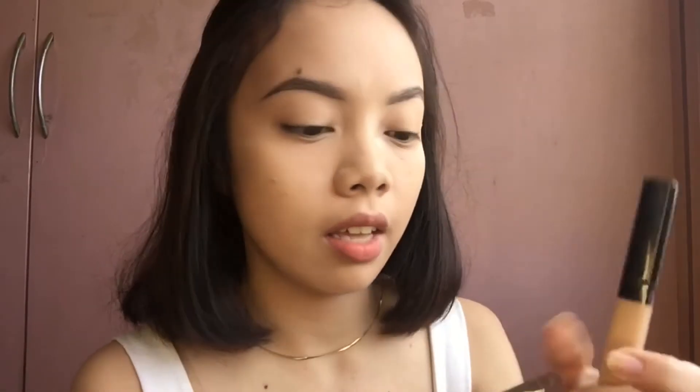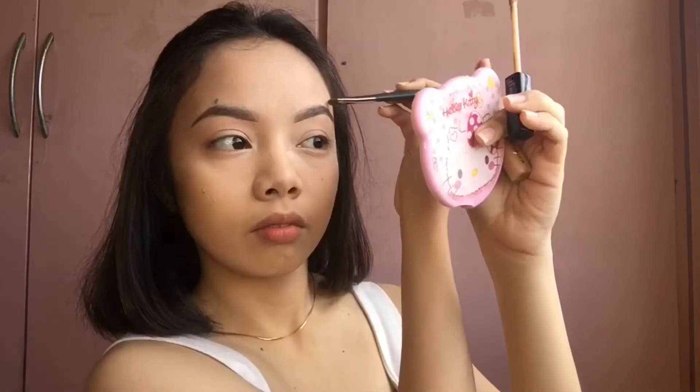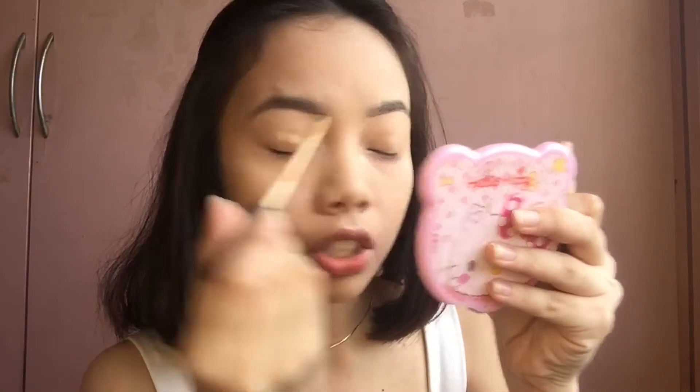Now I'm going to clean the edges. Then next, I will be applying concealer on my lid so that the eyeshadow can really stick and stay in place.